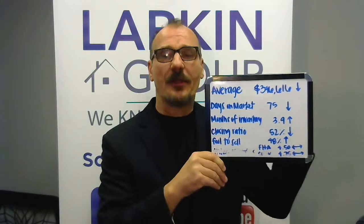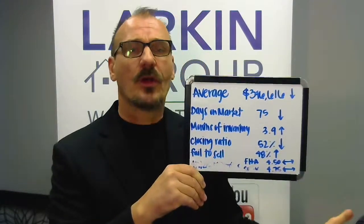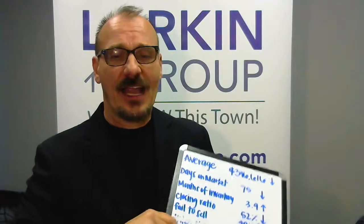Interest rates have actually stayed flat over the last 30 days. They went up and down but they're back to right about where they were 30 days ago — at 4.5% for FHA and 4.75% for a conventional loan, and that's where it starts for perfect credit.